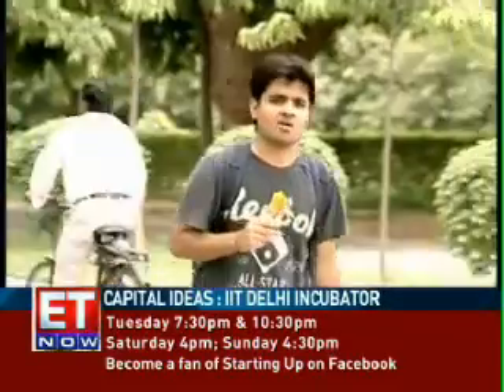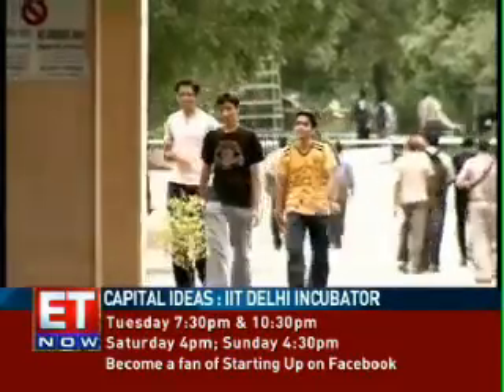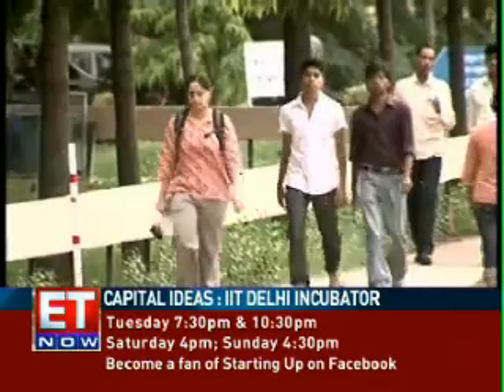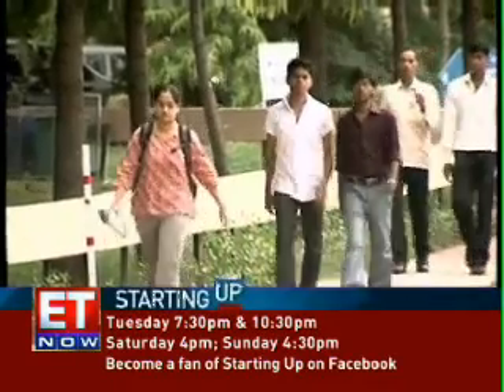One would think that to be a part of the IIT incubator, you have to offer an IT service. But we do not have any sectoral focus as such at TBIU. In fact, the IIT Delhi incubator has a varied roster of startups in addition, of course, to the usual lineup of IT startups.